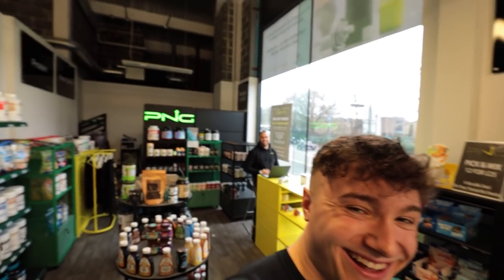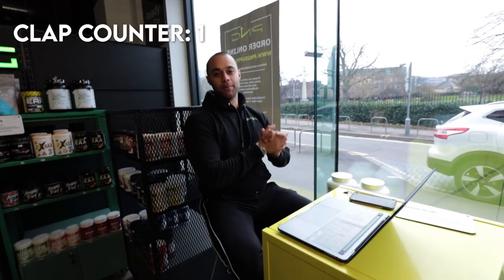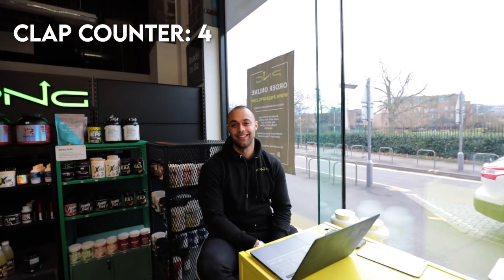Hello, how are you? We're at the supplement shop. This is David from PNG — the Progressive Nutrition Group — who sponsor me and cater for all my supplemental needs. He assumed I'm coming in to restock, and yeah, I'm grabbing a couple of things.